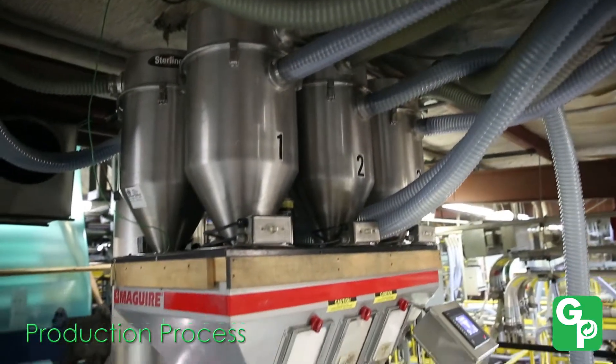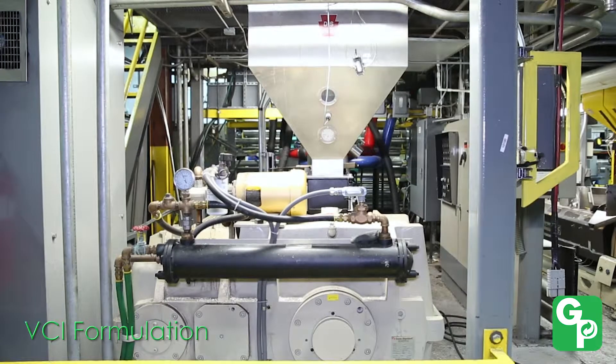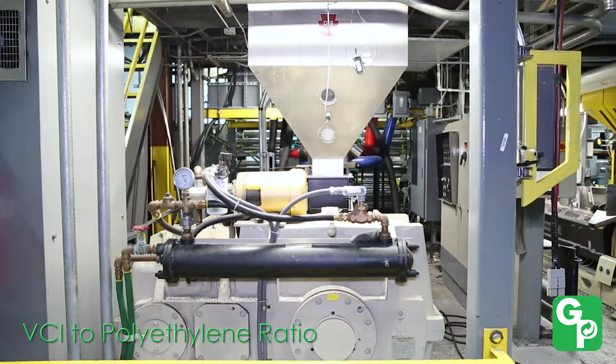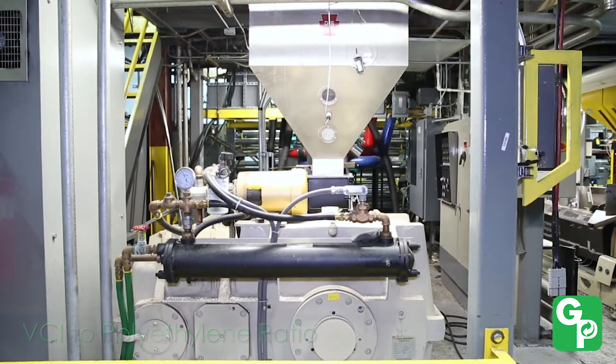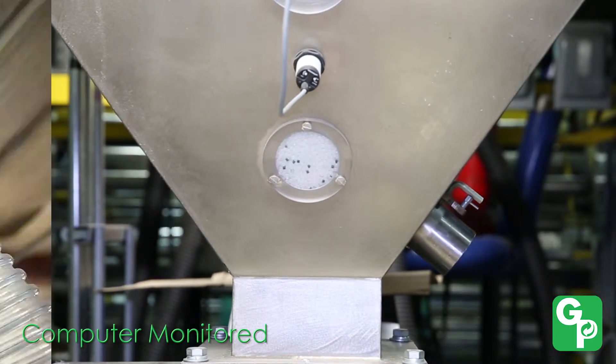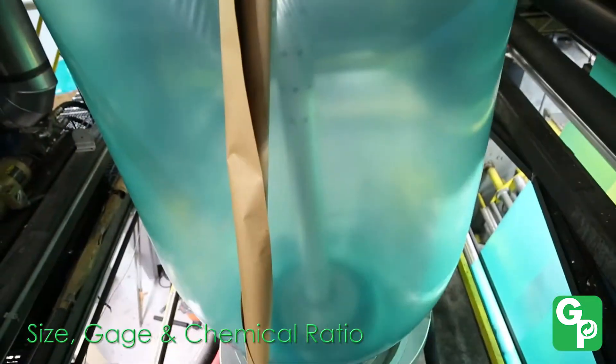Our production process is designed to deliver the highest product quality. This process starts with the proper VCI formulation and the proper ratio of VCI to polyethylene. Our computerized production system performs constant checks to ensure the proper size, gauge and chemical ratios in the film.